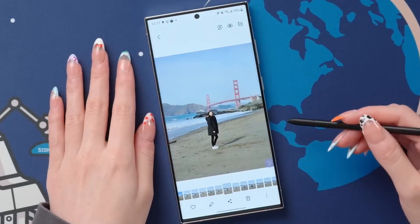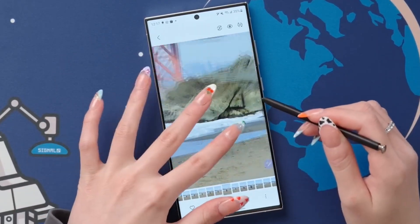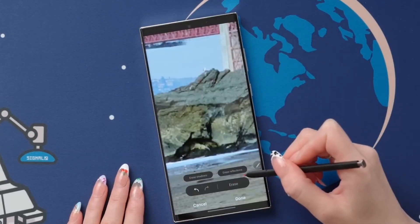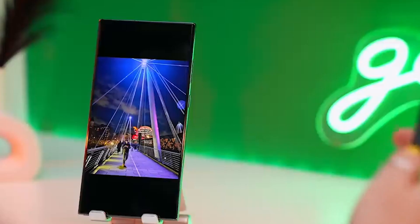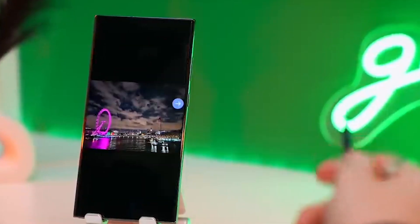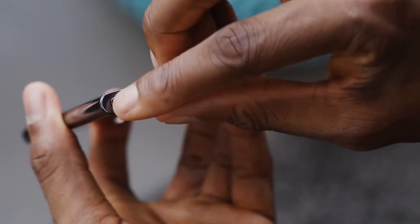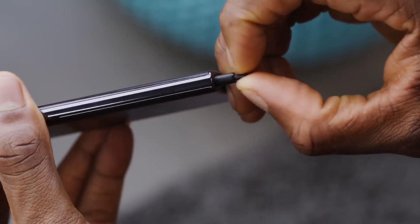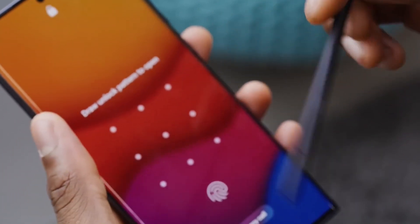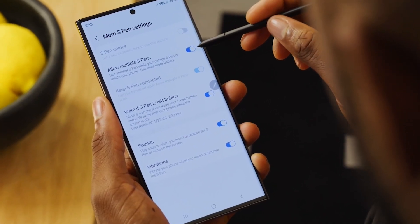But that's not all — the S Pen also has some other cool tricks up its sleeve. You can use it to cut out segments of photos, making it easy to edit your favorite shots. And if you want to take a group photo without having to awkwardly ask a stranger, the S Pen can even be used as a remote shutter. It's a shame that the Sony Xperia 1 5 doesn't have anything like the S Pen, but not everyone needs a stylus. If you want a phone with a built-in stylus, the Galaxy S23 Ultra is definitely the way to go.